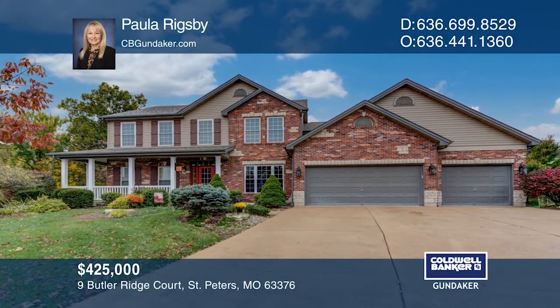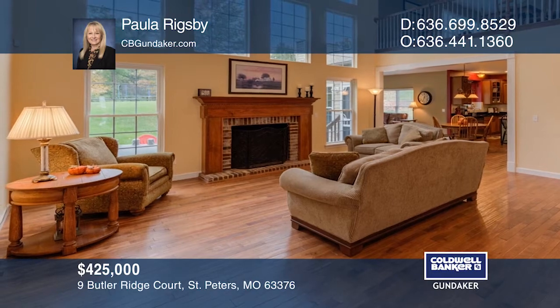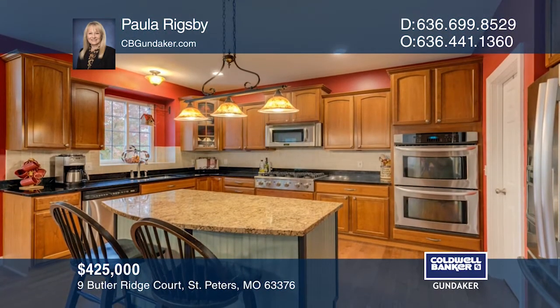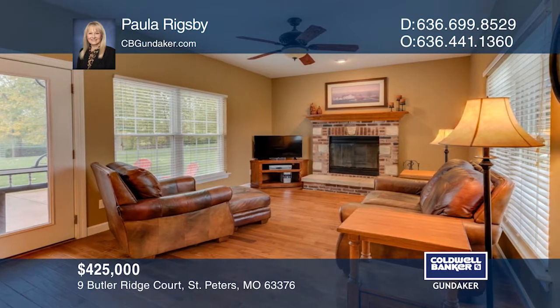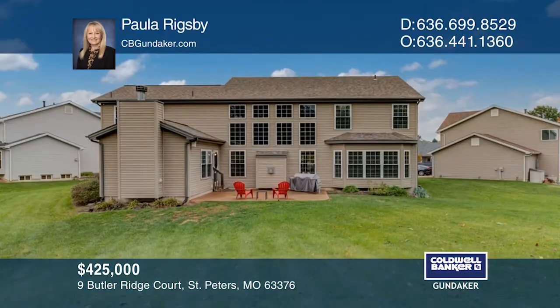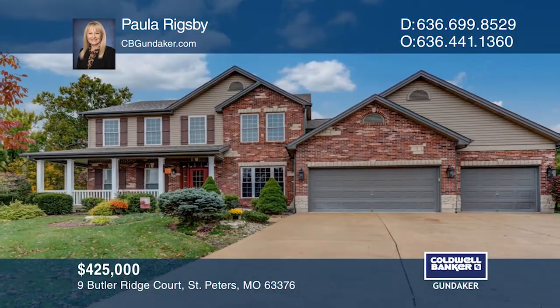This four-bedroom, three-and-one-half bath, one-and-a-half story home is perfect for get-togethers. The main floor living area boasts two-story ceilings, a gourmet kitchen with stainless steel appliances, a center island, and two fireplaces. The master bedroom has beautiful bay windows and the master bath has a walk-in closet. The patio makes a great place to enjoy your free time. Make it yours by calling Paula Rigsby.